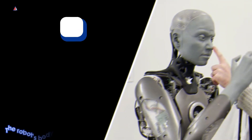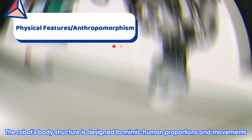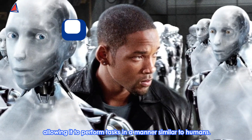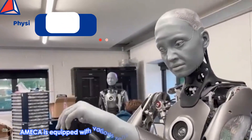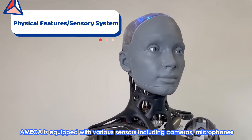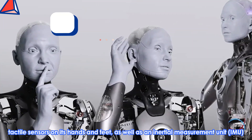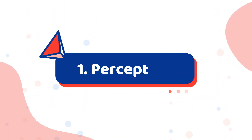Number 2: Anthropomorphism. The robot's body structure is designed to mimic human proportions and movements, allowing it to perform tasks in a manner similar to humans. Number 3: Sensory System. Ameca is equipped with various sensors, including cameras, microphones, tactile sensors on its hands and feet, as well as an inertial measurement unit (IMU) for balance control.